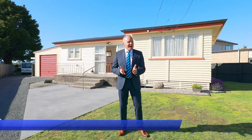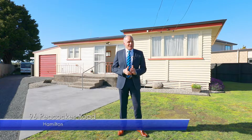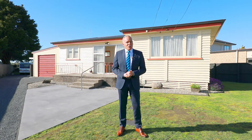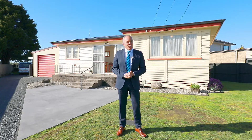Hi, I'm Tony Kurefa from Harcourts and welcome to 96 Peacocks Road, Fitzroy. This very cute two-bedroom home is positioned perfectly to capture all day sun. It sits on a 509m² freehold section.